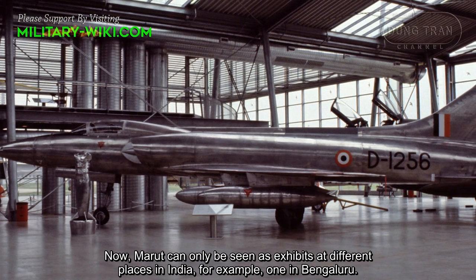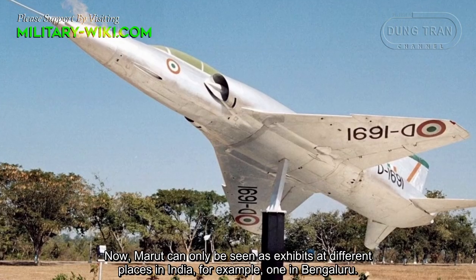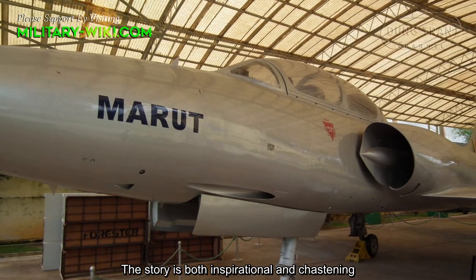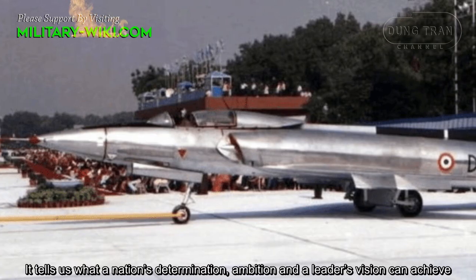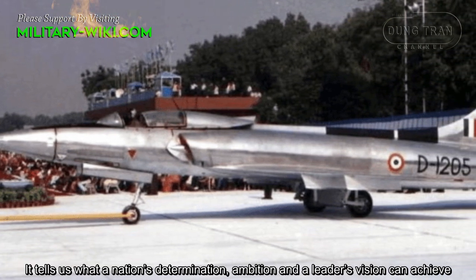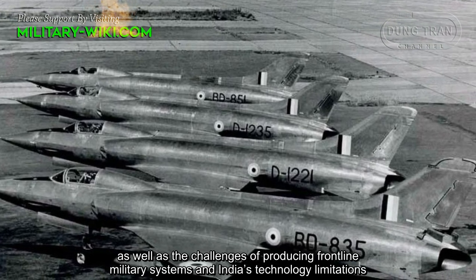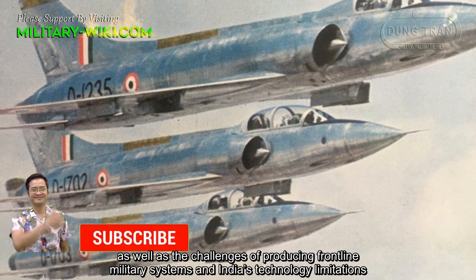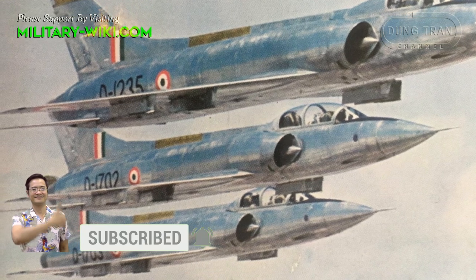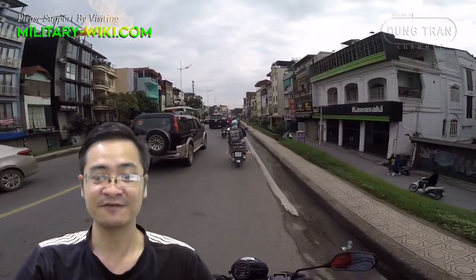Now, the Marut can only be seen as exhibits at different places in India — for example, one in Bengaluru. The story is both inspirational and chastening. It tells us what a nation's determination, ambition, and a leader's vision can achieve, as well as the challenges of producing frontline military systems and India's technology limitations. This has been a video about the Indian HF-24 Marut fighter bomber.